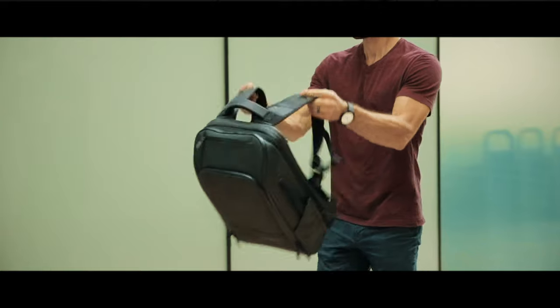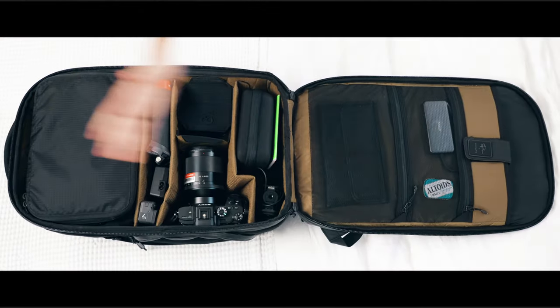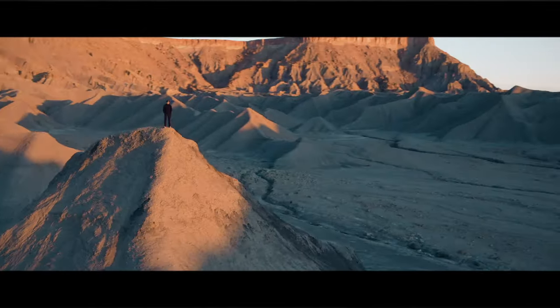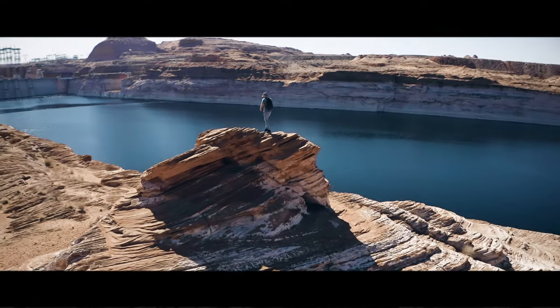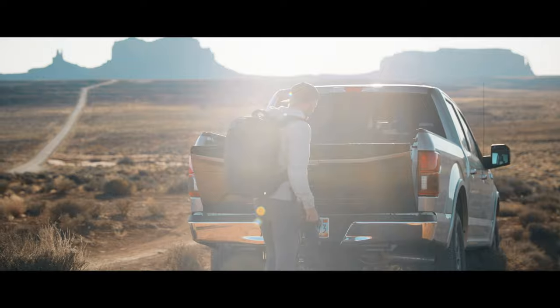We are Nomadic and we make the most functional products ever that inspire confidence for life on the move. We are so excited to announce our 10th Kickstarter campaign. This campaign is the culmination of everything we have learned over the past 5 years about bags for travel and everyday, all packed up in a brand new line of bags that will help you confidently navigate every adventure.